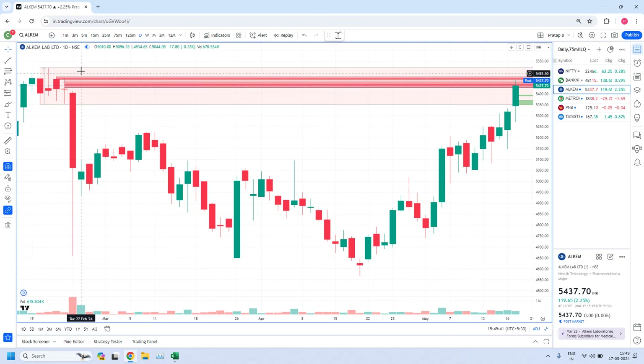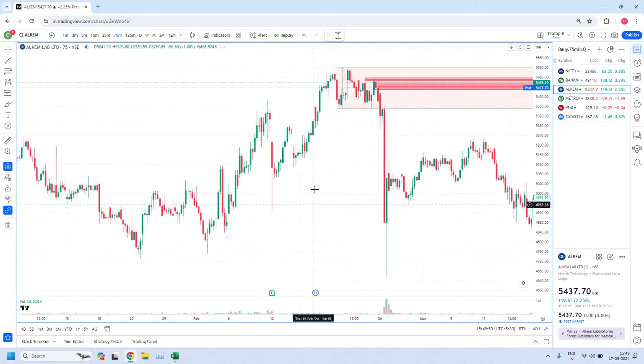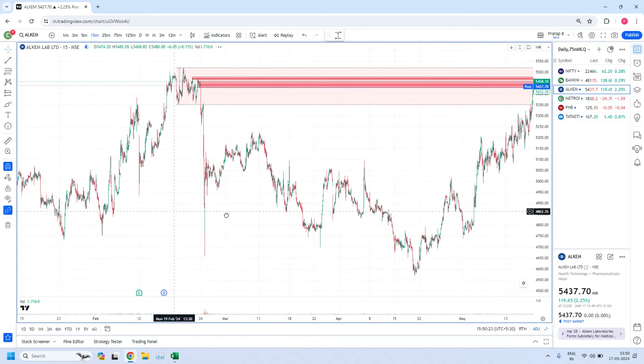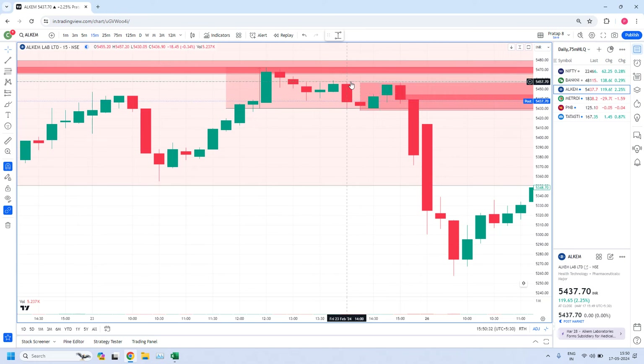This daily zone we fine-tuned with the 75-minute time frame. In the 75-minute time frame we have a rally, a base candle, a drop candle, and a follow-through candle — so this is a rally base drop zone. Within this 75-minute zone, again we fine-tuned with the 15-minute time frame. In the 15-minute time frame we identified a drop candle, four base candles, and again a drop candle. So in this 15-minute area, again we need to fine-tune with the 5-minute time frame.